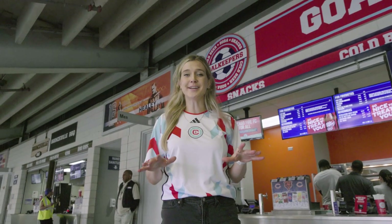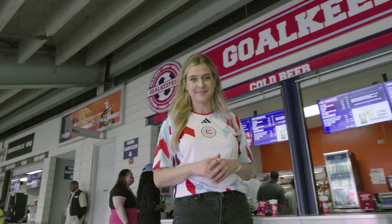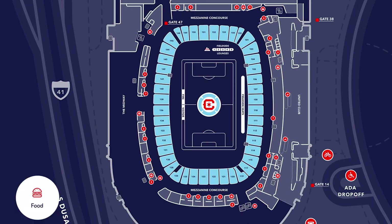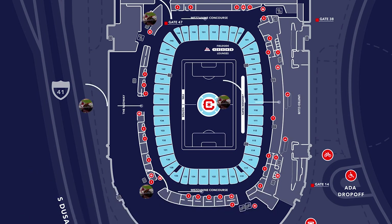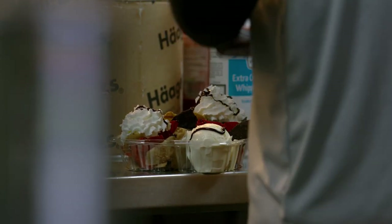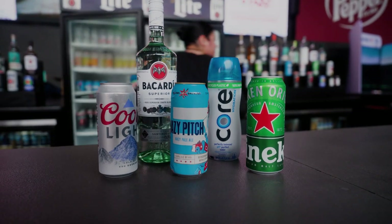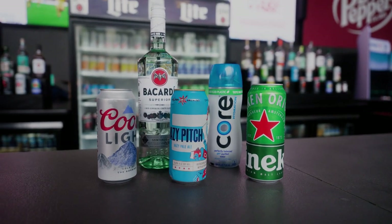Once you're inside, there are plenty of delicious food and drink options all throughout the stadium. Craving something specific? On the map you can search for the exact type of food that you want and find out where to get it. So if you're in the mood for some ice cream nachos — a Fire match staple — you can see the different locations including right here at Goalkeepers. All of the club's beverage partners including Hazy Pitch, Heineken, Bacardi, Coors Light and Core Water are available throughout Soldier Field.